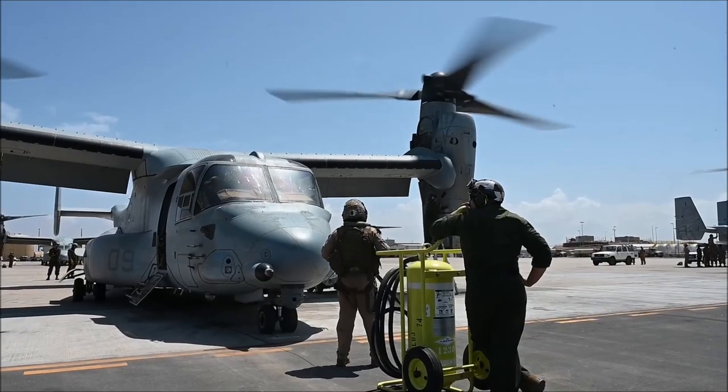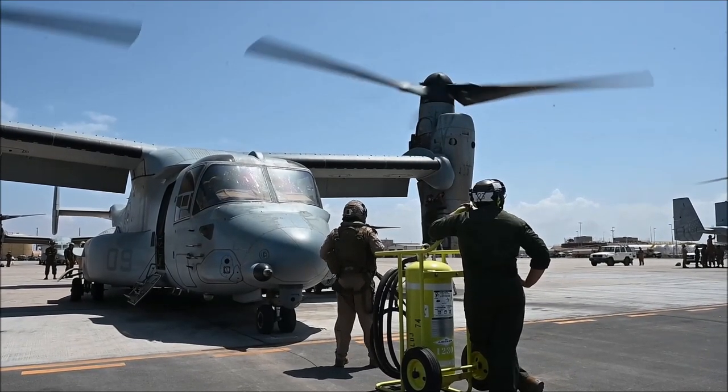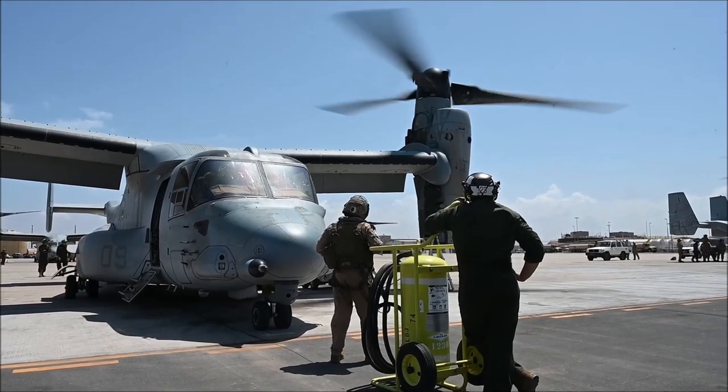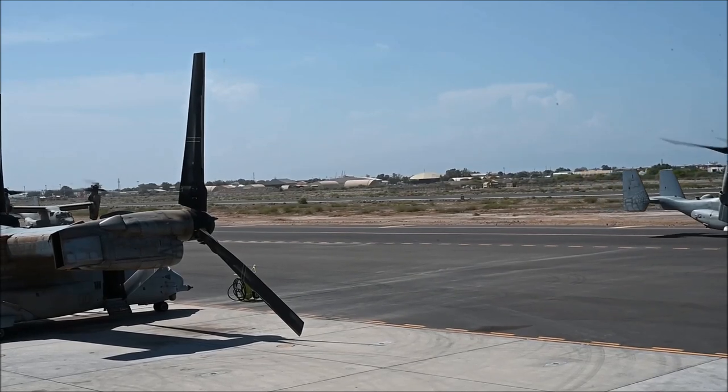Major Brandon Thompson, I'm the operations officer at 266 Reinforced. We're here at CLDJ and I run the operations department for the squadron. We're responsible for five missions total. In a nutshell, that is Operation New Normal, which is support to the Department of State, as well as crisis response for the entire continent of Africa.